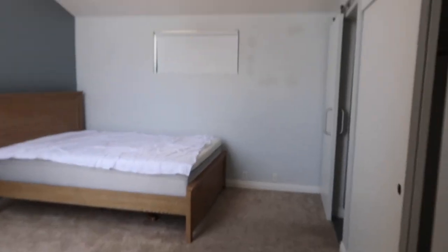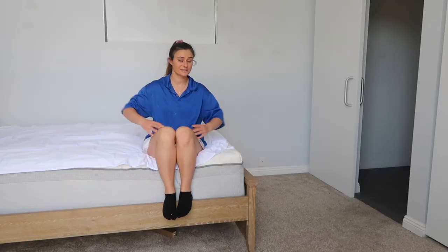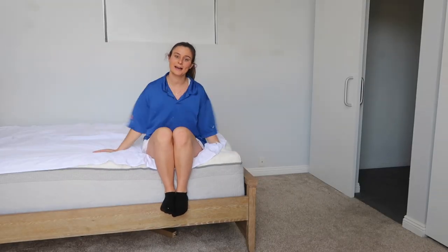Just moved into my new room and I am super excited. It's the master of the house. I've never had my own master before, and I get my own bathroom, so I'm super excited about that. I am actually starting today the process of making it my dream room.